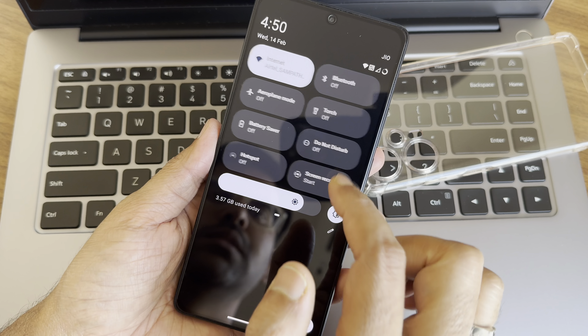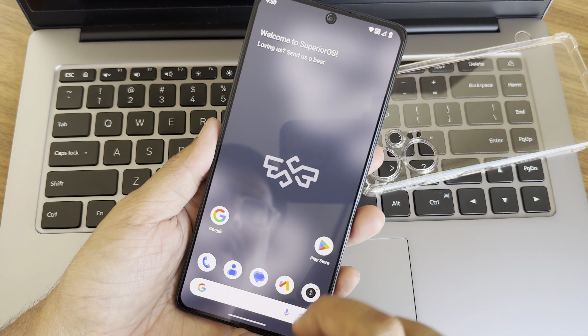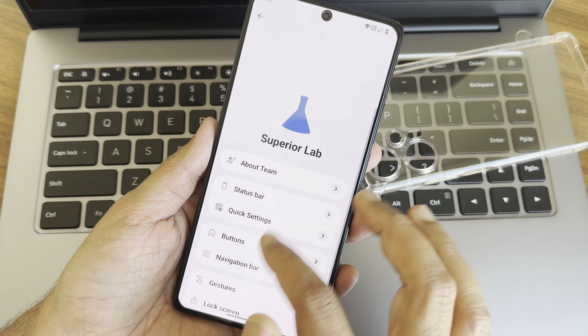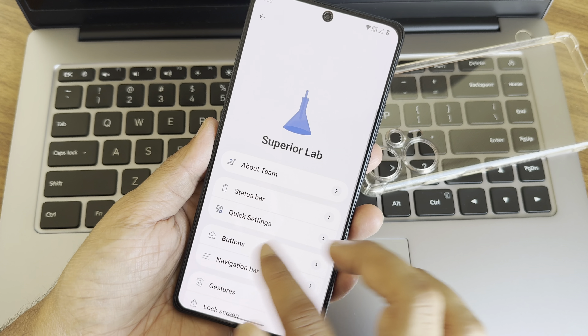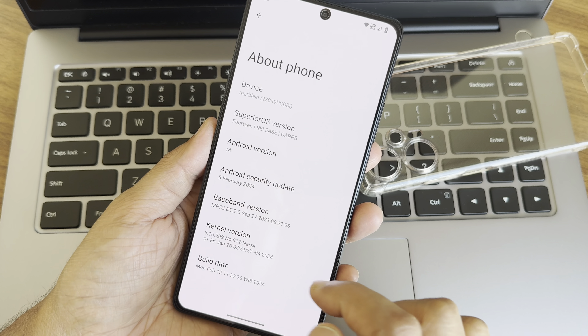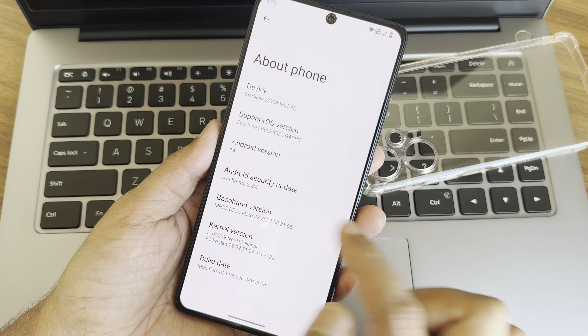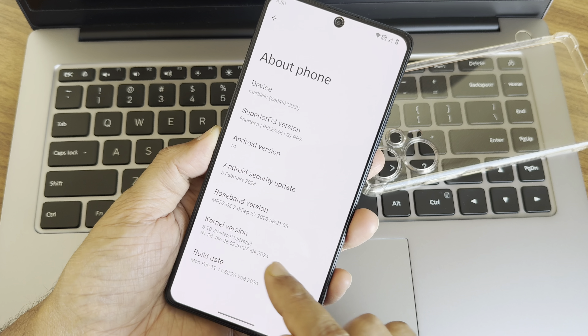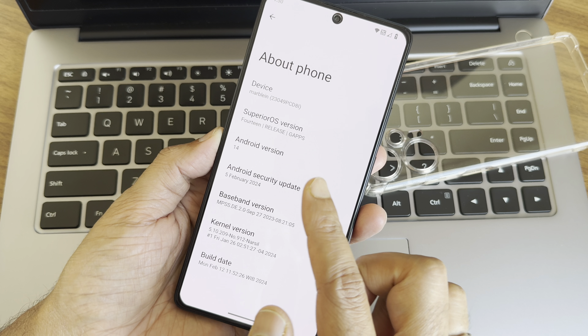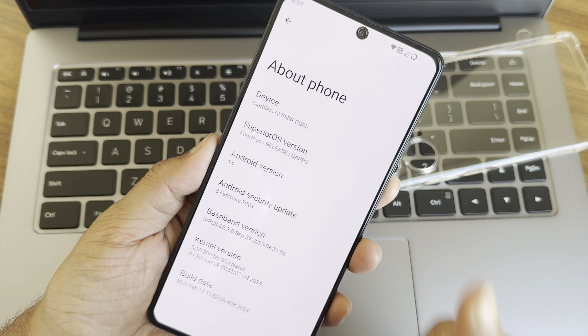The quick settings toggles have no lag whatsoever. Coming to the version info: the security patch is dated 14th February 2024, the kernel user is 5.10.209, and the build date is February 12th. This is the latest build for the POCO F5 Indian (Marble) variant.